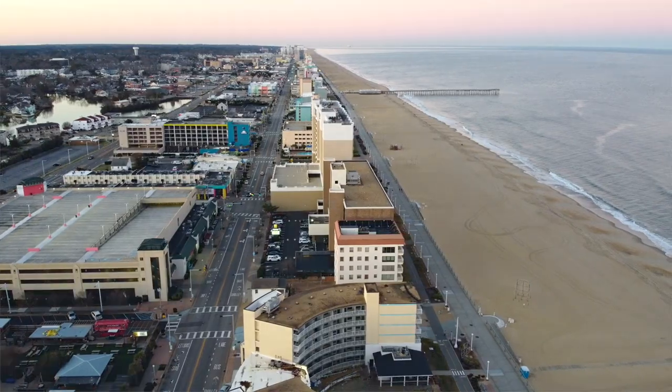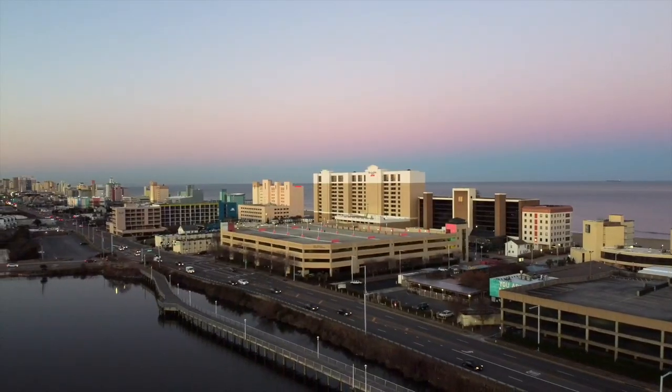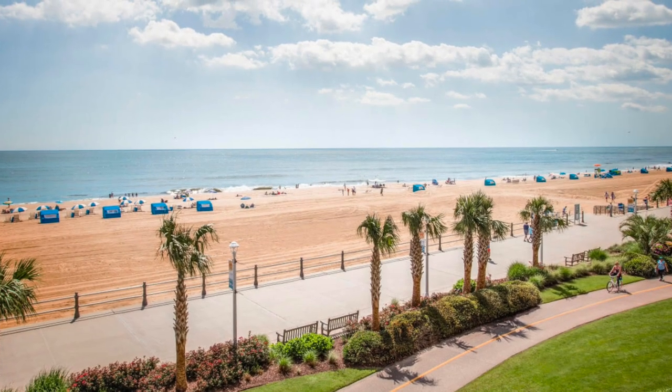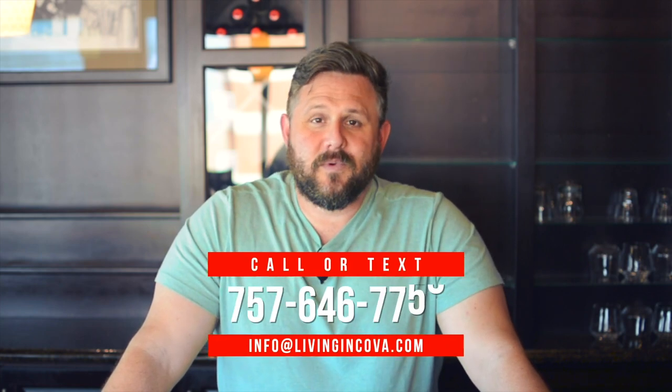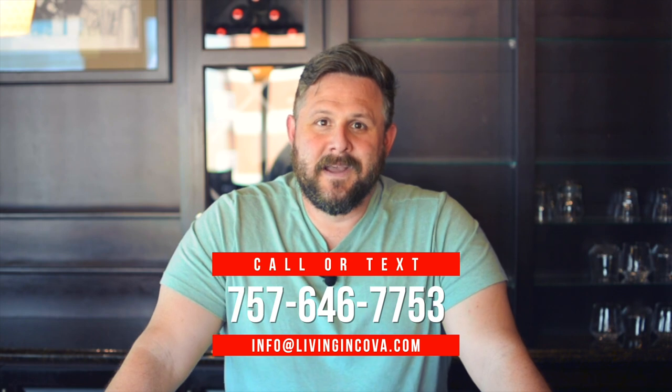Here are the top five fun things to do in Virginia Beach. Welcome back to the Living in Coastal Virginia channel. Today we are in Isle of Capri, which is at the top of the Holiday Inn on 39th Street, so we have an amazing view. If you are moving into the area, my wife and I run a small real estate and mortgage team. But you're here for the top five fun things to do in Virginia Beach, so let's get into that right now.